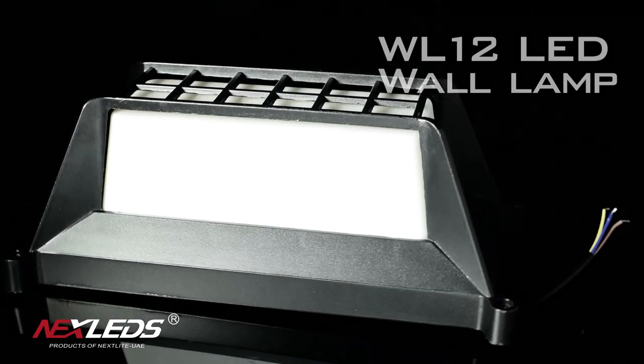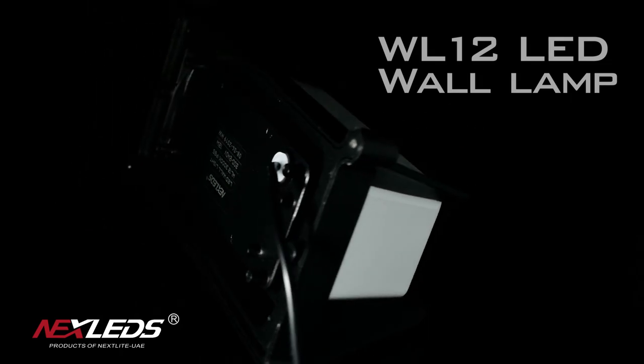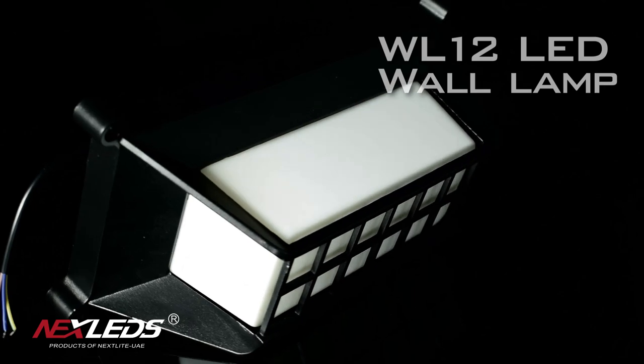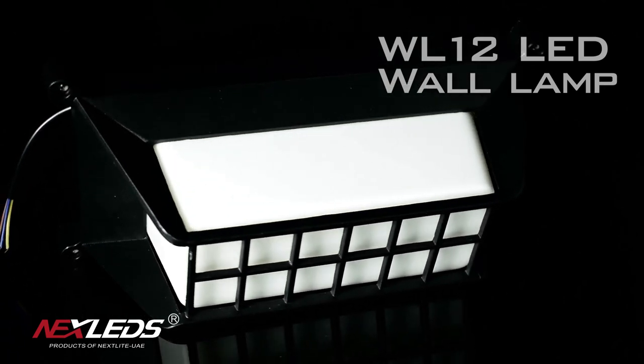3 years warranty. Available in 6,500K, 4,000K, and 3,000K color temperature.